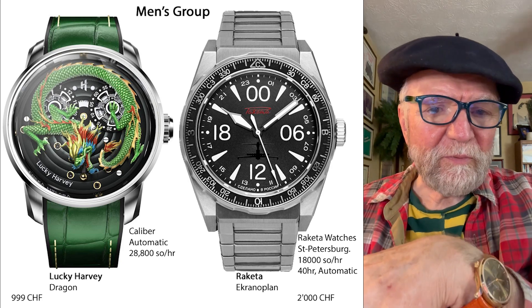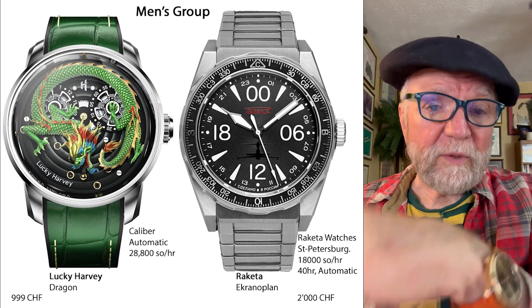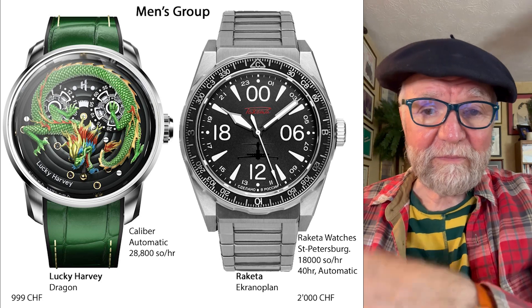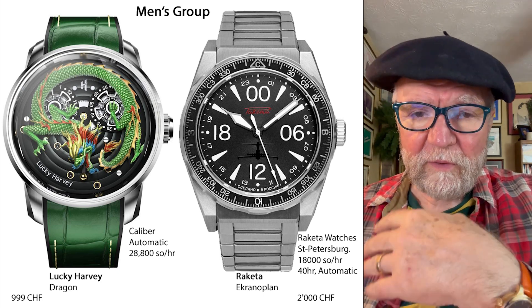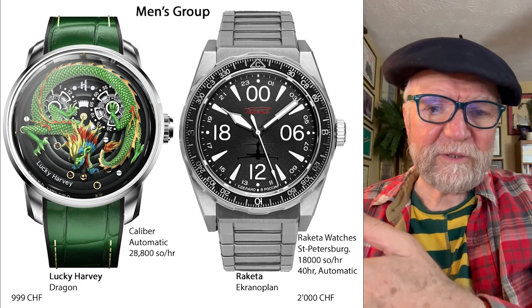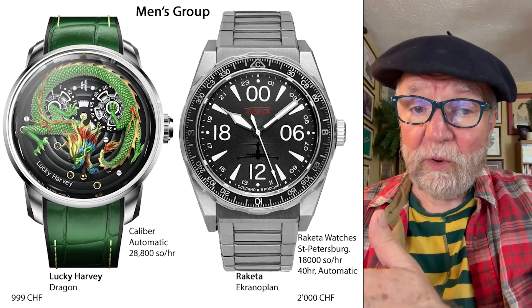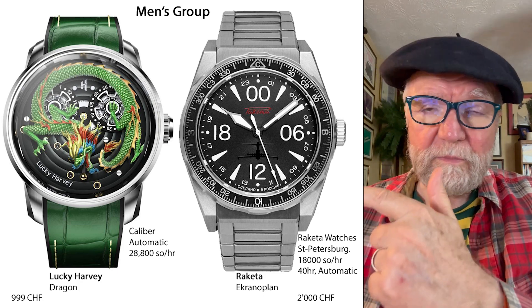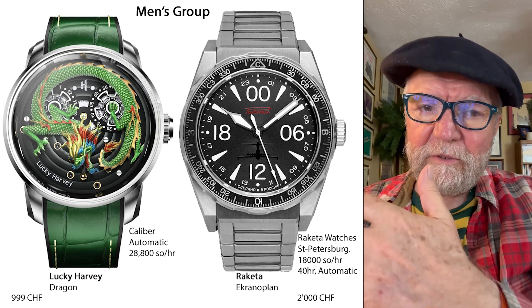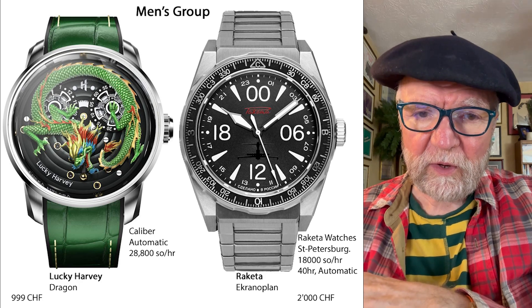Everybody looks for the inexpensive watches in the Challenger group and the Petite Aiguille group. The Petite Aiguille group has to be under $10,000 and the Challenger group has to be under $3,500. Another group where you'll find inexpensive watches is the Sports group. But the most expensive and fanciest watches are in the Men's group, the Men's Complication group, and the Chronograph group — usually out of reach. What I did was find two watches from each of those three groups that were under 5,000 Swiss francs.